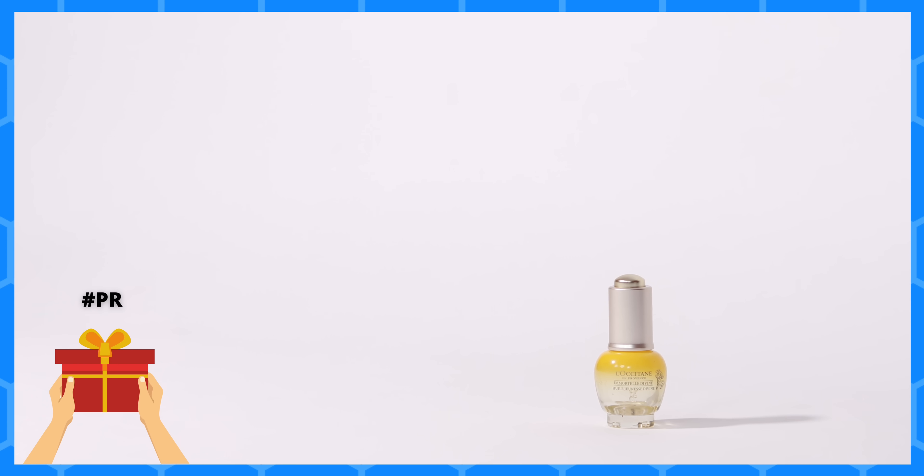The last skincare product I emptied is by Lao Satan — their Immortal Divine Oil. It's a very tiny facial oil but lasts really long because you don't need much. This lasted me two months, which is great for something so tiny. I've used other face oils that cost much less and give a similar effect — I didn't see any dramatic youthful transformation, though that could be because my skin is still in a good place at 27. It's an okay oil if you want to feel fancy, but there are cheaper options.